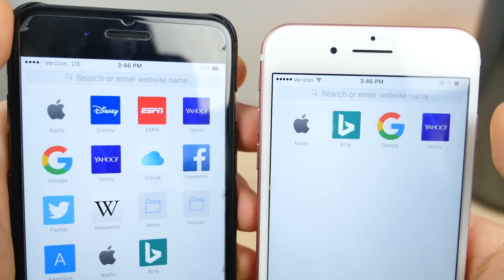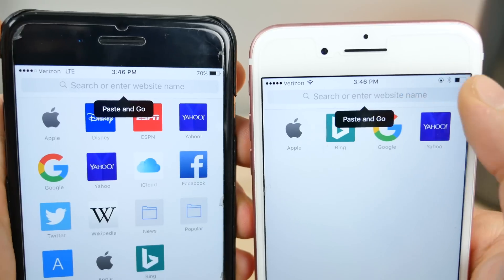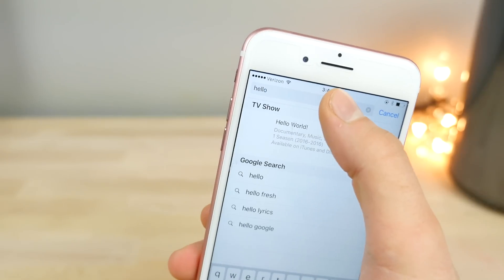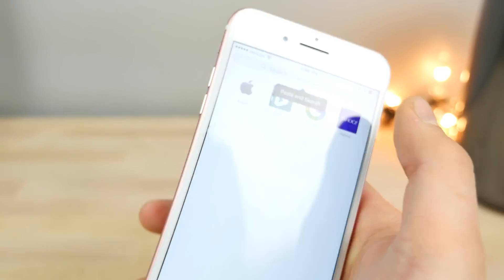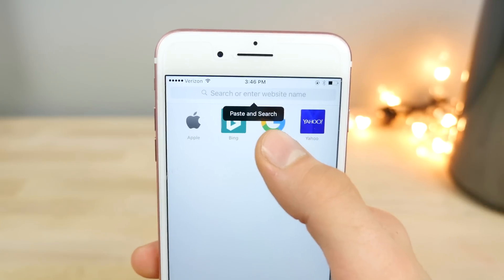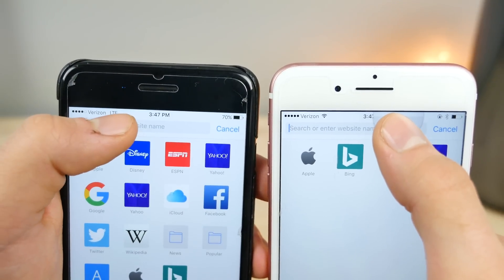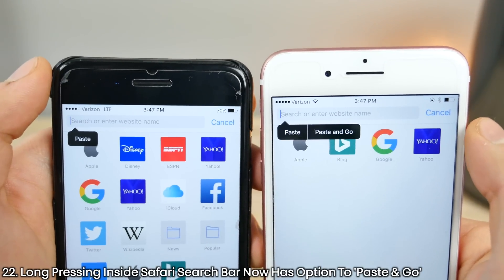A very small change in Safari that's easy to miss: previously, long-holding the search bar gave you an option to paste and go, which was for URLs. iOS 10.3 is smarter now — if what you've copied is just a word, it now says paste and search instead of paste and go. So 10.3 can distinguish between the two and change the wording accordingly. Also, if you enter the search bar and then long press, you now have an option to paste and go, where previously you didn't on 10.2 and older.